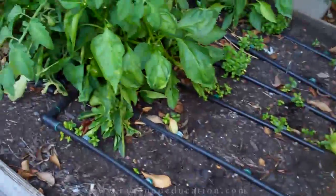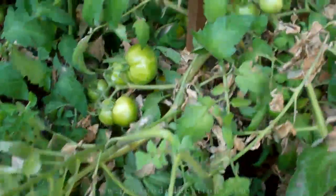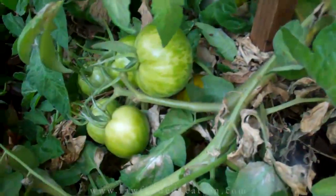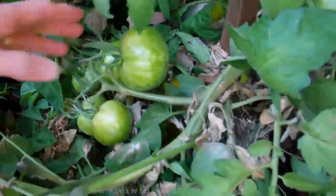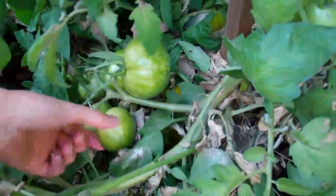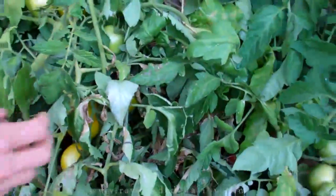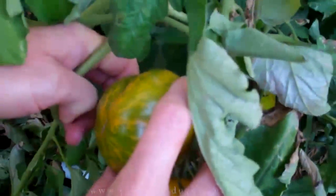And then over here we have more tomatoes. Now those look pretty green but those are actually green zebras — let's see if they're ripe. This one is still a little hard and needs more time. But there are some very overripe ones over here. Here's a good example — it's kind of orangey almost; that one got a little too ripe, and there are a few others like that too.